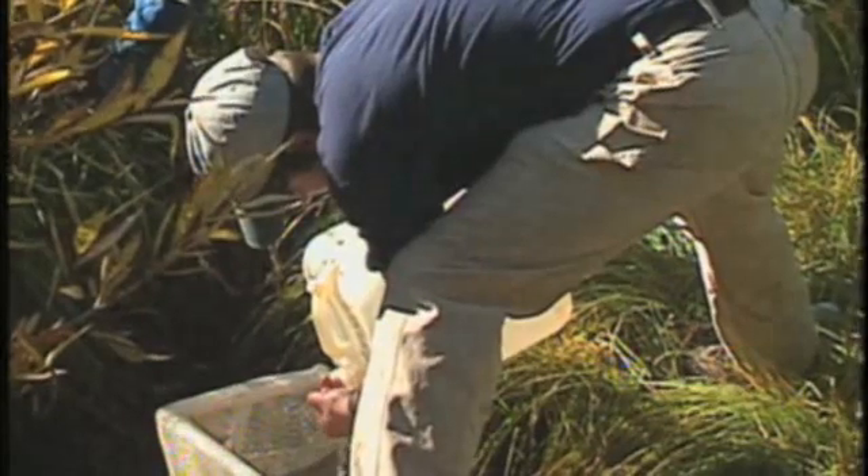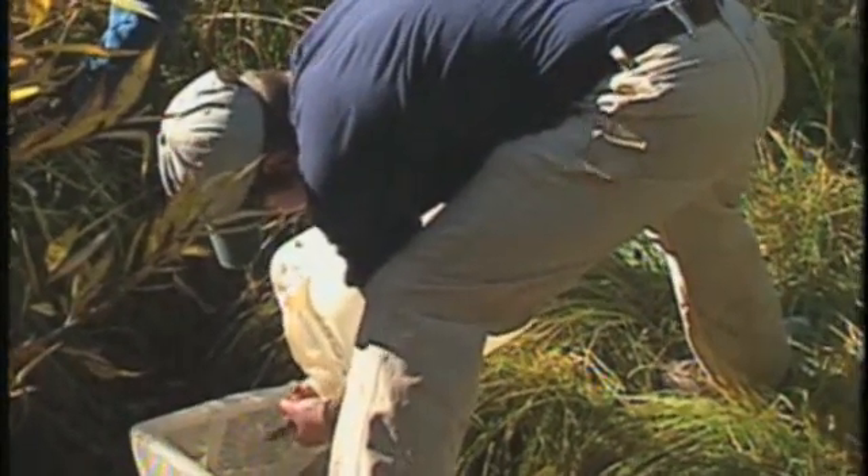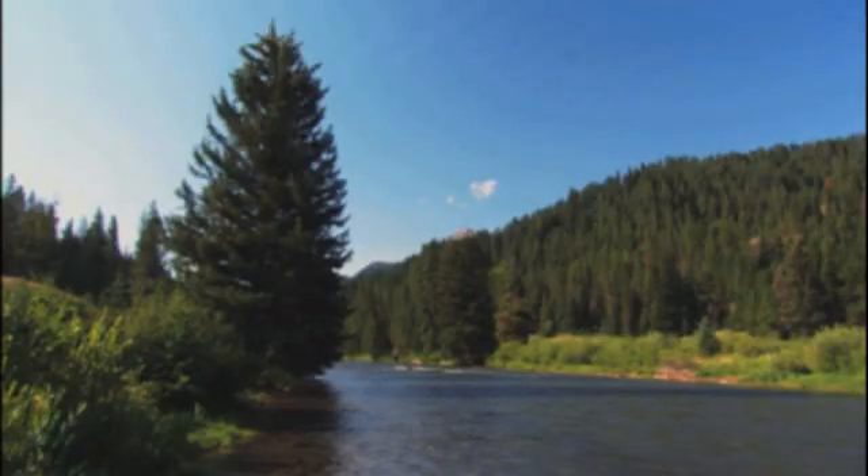Restoration projects like those on Labarge Creek and the Little Snake River are examples of the efforts to restore cutthroats. I am optimistic about the future of cutthroat trout in Wyoming.